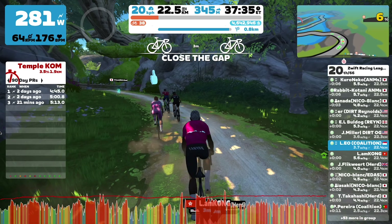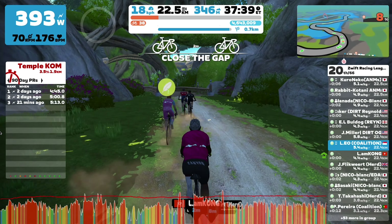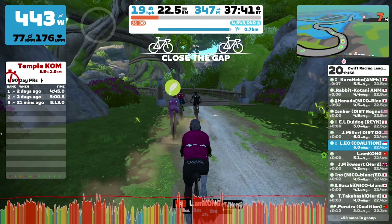Based on my Zwift Racing League performance so far, I know that my 5-minute power is kind of subpar. I've struggled with stages like Rue Mapu and the Chain Chomper. I'm working on it right now, so fingers crossed it will get better.